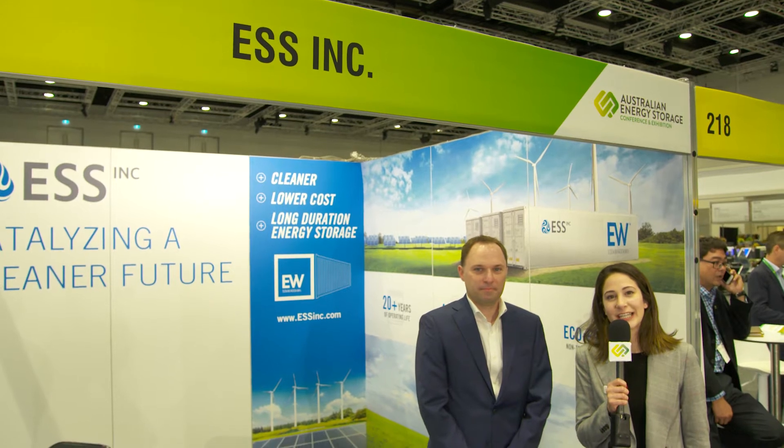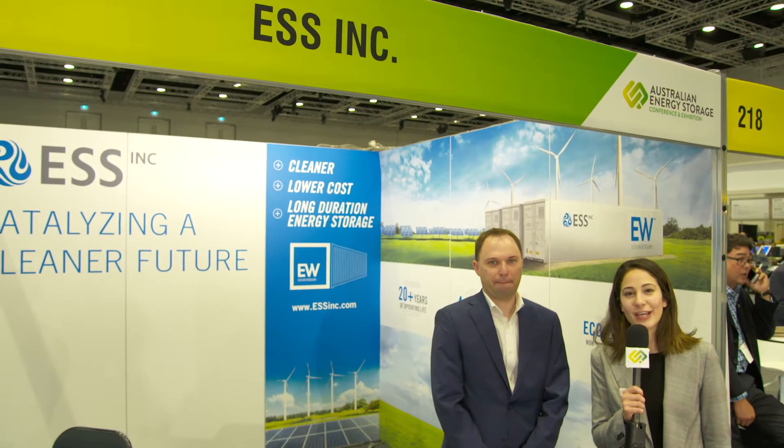Hello, my name is Anne-Marie Minner and we're here today at the Australian Energy Storage Conference and Exhibition. I'm here with Craig Evans from ESS Inc. Hi Craig, thanks for joining us. Hi, thanks for having me. There's talk that ESS Inc's flow battery system is changing how the industry deploys energy storage. Could you tell me a little bit more about this product and why it's so unique?